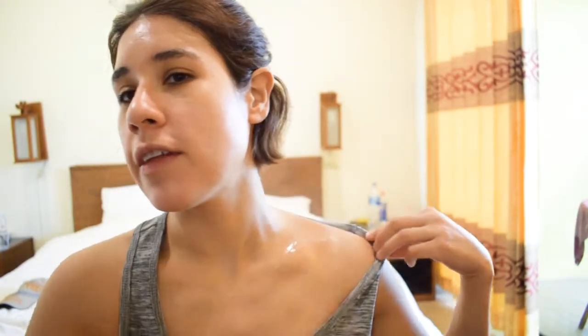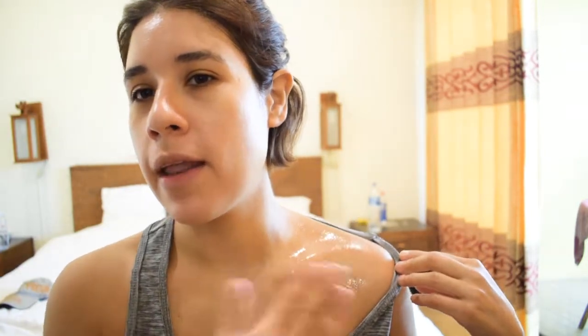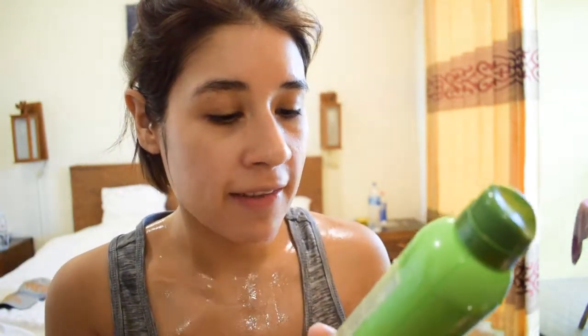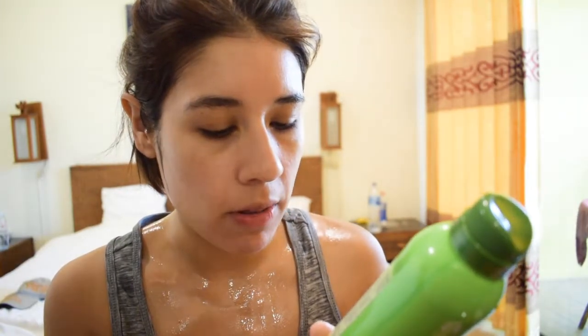This is a clear spray, which is very true — it does come out clear and the mist is very fine, as you can see. You can pat it in, rub it in, or just leave it as is. It doesn't have any synthetic fragrance, but it does have a smell — kind of like hairspray — but I don't mind it. It contains aloe vera, chamomile, and many other ingredients you can look up online — I'll leave a link below.